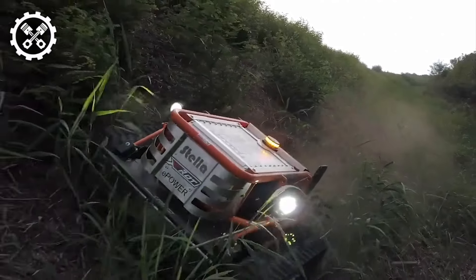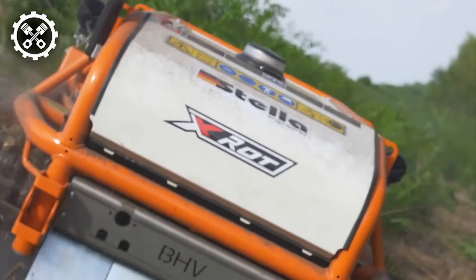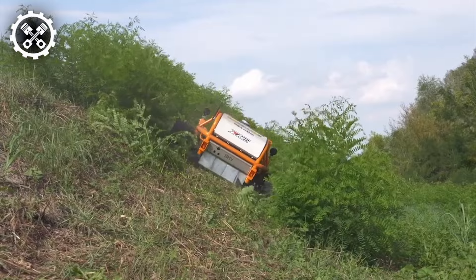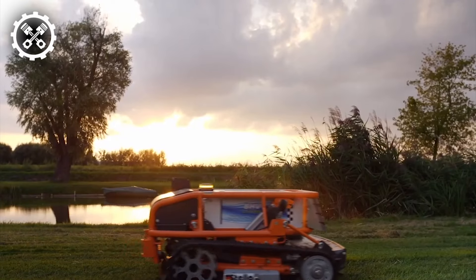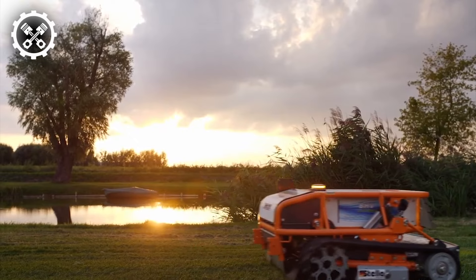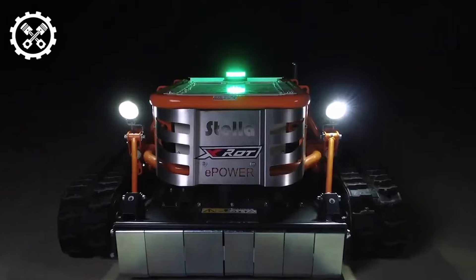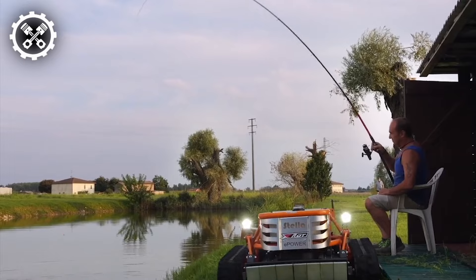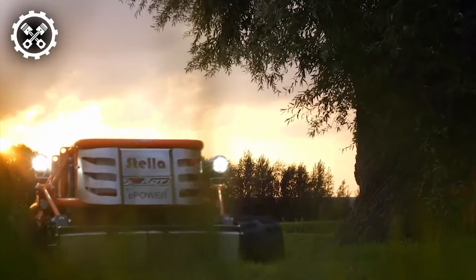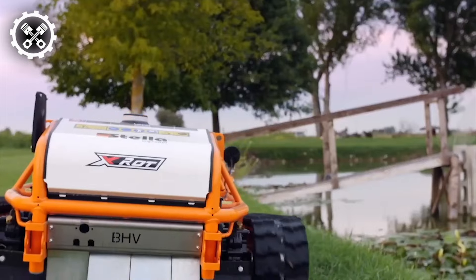Introducing an all-electric mulcher boasting remote control functionality. Powered by a 10-kilowatt battery featuring cutting-edge MNC lithium manganese cobalt batteries, this model guarantees uninterrupted operation for three to five hours, contingent upon working conditions. Facilitated by a 220-volt charger, the battery replenishes in a mere six hours. Governed by an intelligent BMS, the mulcher optimizes battery usage, ensuring efficient power consumption.